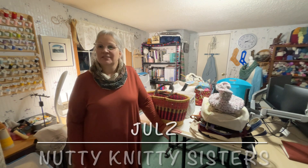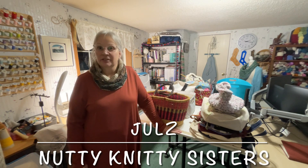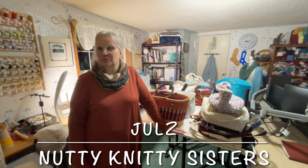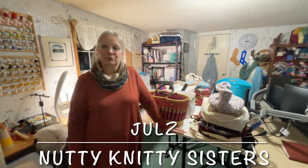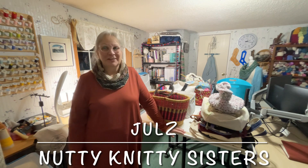Hello and welcome back! I'm Jules, one half of the Nutty Knitty Sisters here on YouTube with my sister Judith. This is a channel where we like to share our love of fiber — our fiber projects, fiber adventures, and fiber crafting. Thank you very much for clicking on the video. If you're new here, I hope you enjoy it. If you're returning, thank you for coming back — we love having you here in our community.